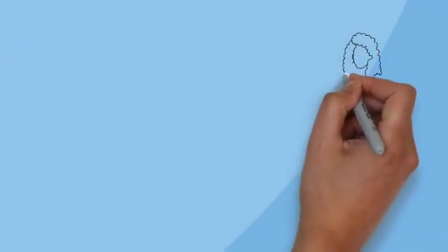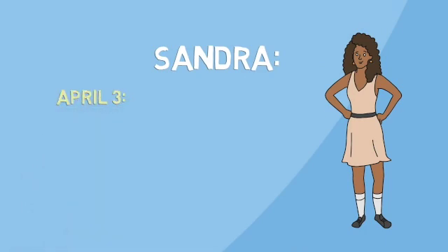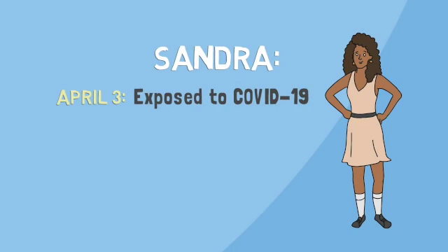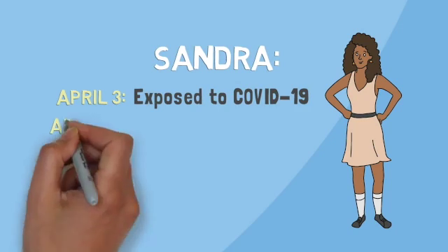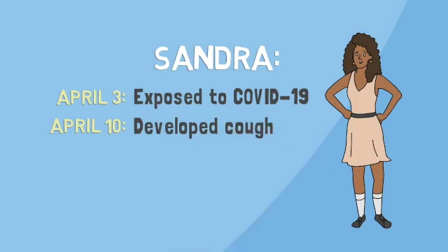Now let's look at another example. Sandra was exposed to COVID-19 on April 3rd. When she found out, she stayed home and watched her symptoms. Seven days later, on April 10th, she started coughing. Two days later, April 12th, she had a fever.